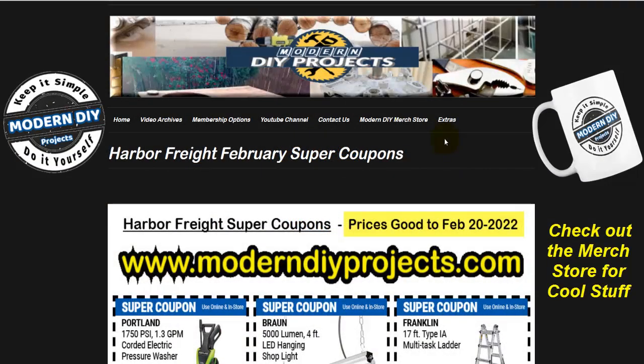Hello everyone and welcome! You weren't expecting this, but here we are — more coupons for your shopping pleasure from Harbor Freight. The dollar days coupons are over, but now they give us the super coupons that you can take advantage of anytime between now and February 20th.